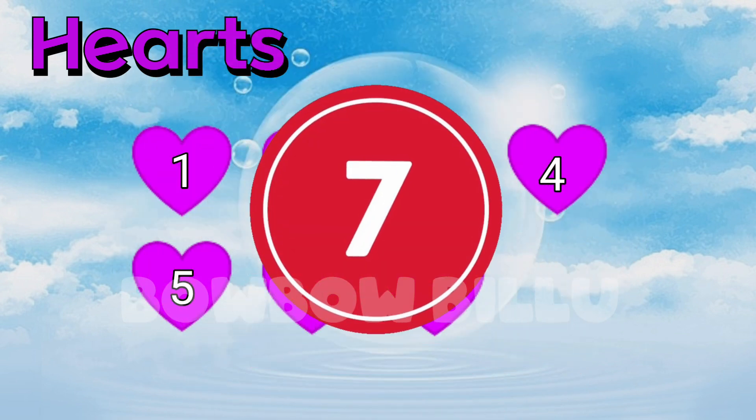Count the hearts. 1, 2, 3, 4, 5, 6, 7. 7 purple hearts.